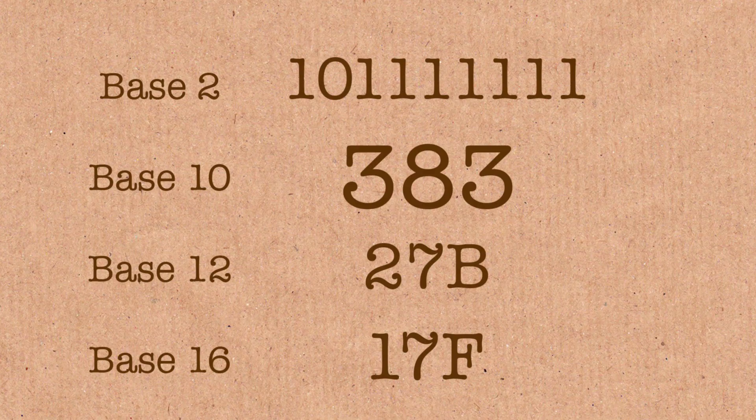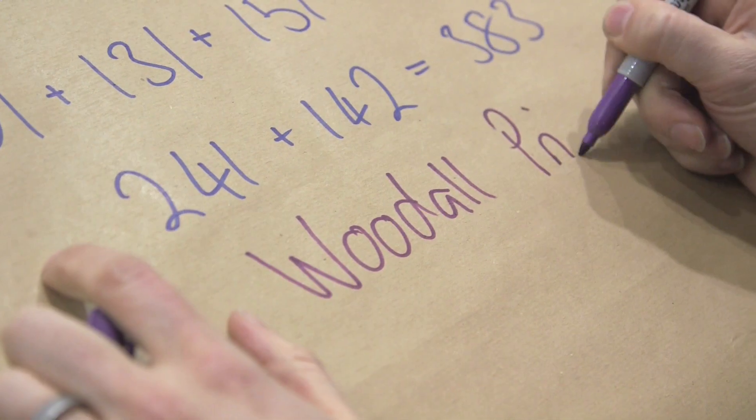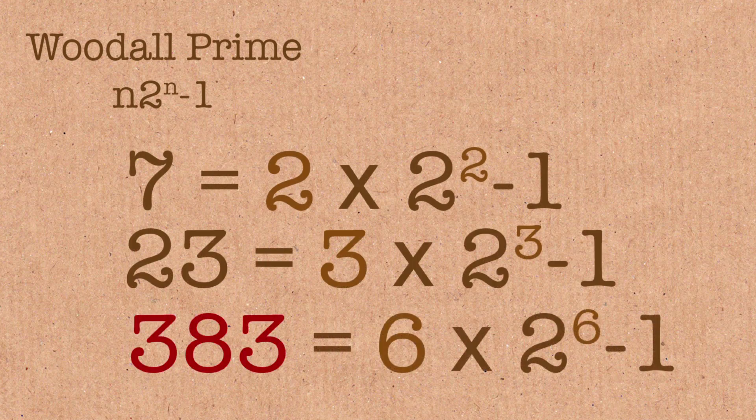It's a bit base-10-y. Anything involving palindromes is a little bit base-10-y, but what are you going to do? It's also a thing called a Woodall prime. A Woodall prime is a prime number — Mersenne primes are 2 to the n minus 1; a Woodall prime is n times 2 to the n minus 1. 383 is the third Woodall prime.